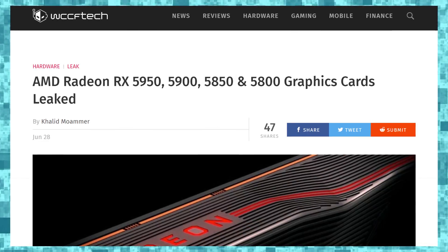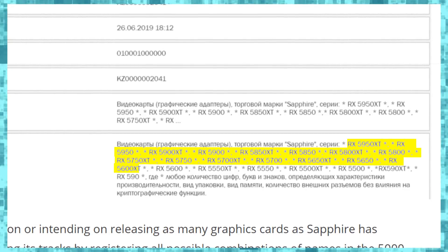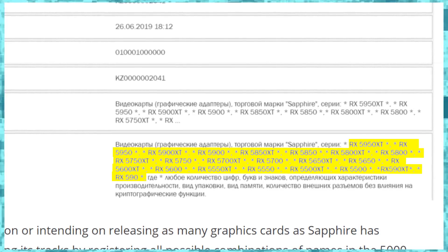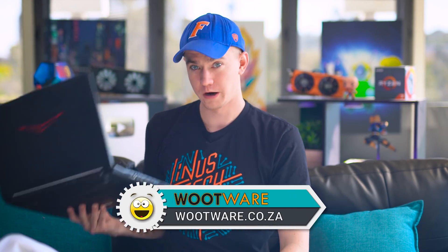There are also some more filings with the Eurasian Economics Commission, showing that AMD is filing for trademarks of the RX 5950 XT, RX 5950, 5900 XT, 5900, 5850 XT, 5850, 5800, 5800 XT, 5750, 5650, all the way down to an RX 590 XT. So they could potentially also update the RX 590 on the current Polaris architecture. We'll see how Navi scales and whether the 5950 can compete with Nvidia's top end or if the lower end can compete with the current Polaris lineup.